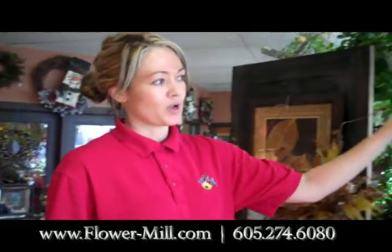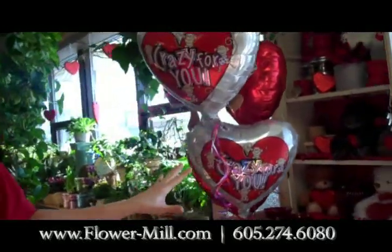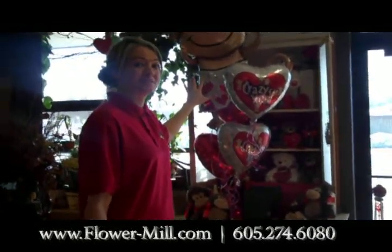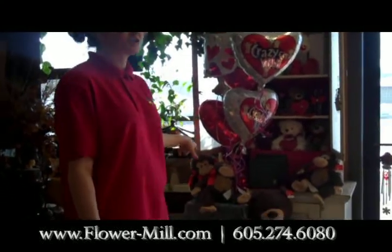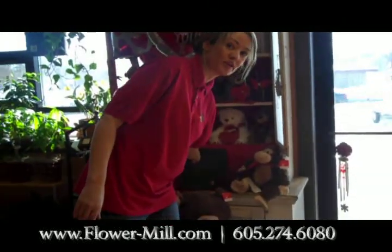Over here you'll see we have a lot of different plush — some bears and some stuffed monkeys. This particular balloon arrangement with the monkey is $54.99. Isn't that cute? And it comes with the chocolate and the monkey. And then we have Harry London Gourmet Chocolates.